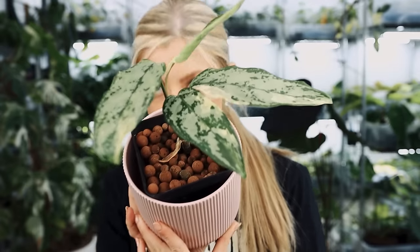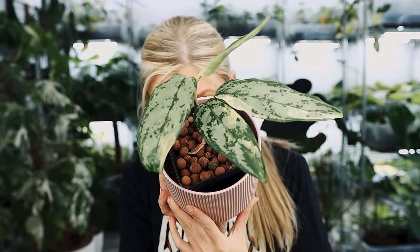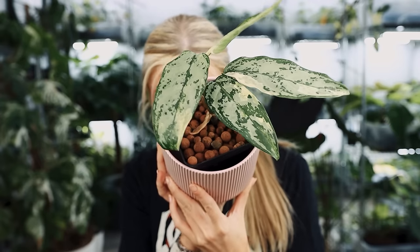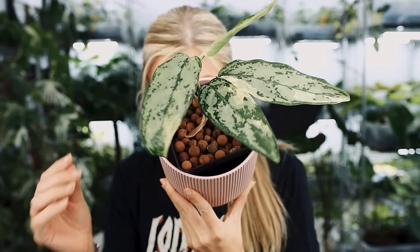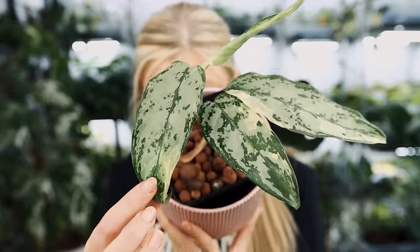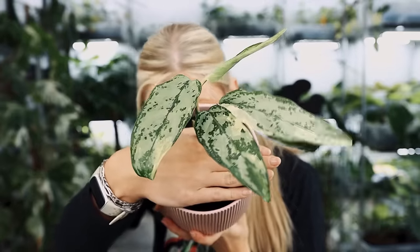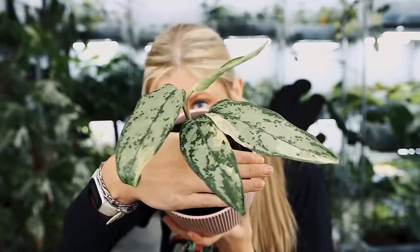So this one is really, really cute. I'll try and hide my face so the camera focuses on the plant - it does struggle, it's programmed to look for a face. So unless it finds a face in the plant it might not focus. There you go, that's him.